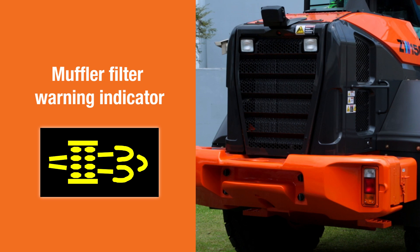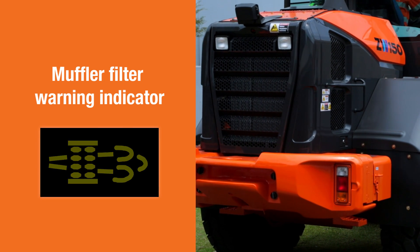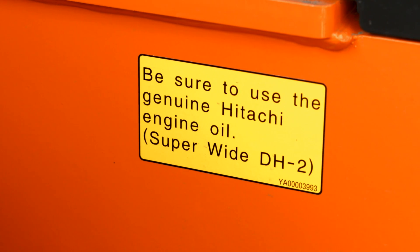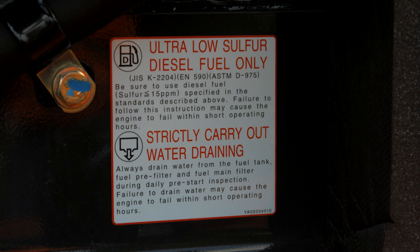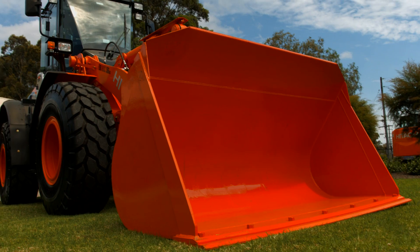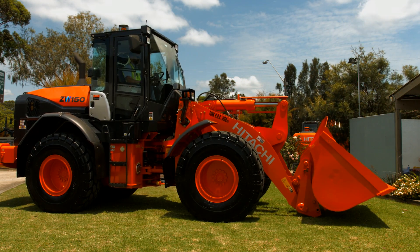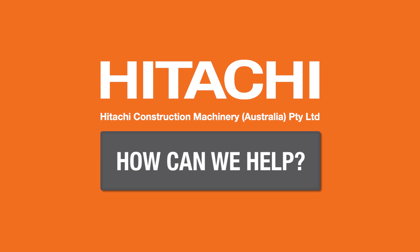Once the regeneration process is over, the muffler filter warning indicator will be turned off. The system is self-managed with little maintenance, but it's critical to use Hitachi approved engine oil and low sulfur fuel. Always be sure to perform muffler filter regeneration at the requested intervals to ensure maximum performance from your Hitachi ZW-5 wheel loader.